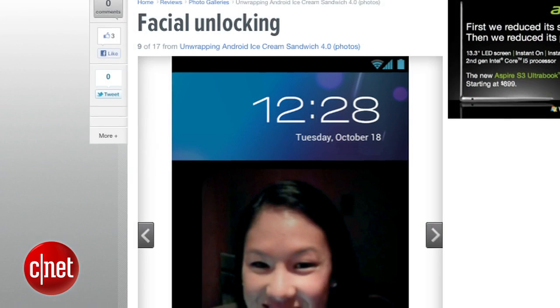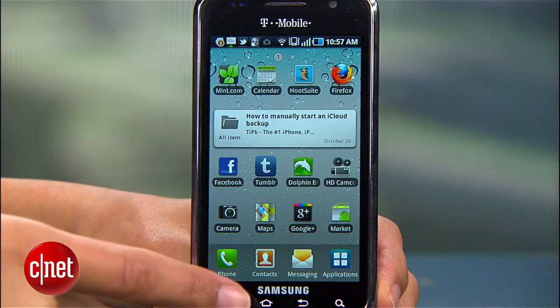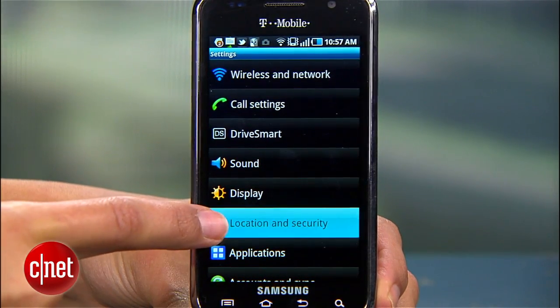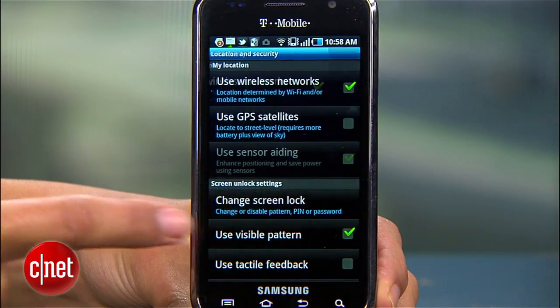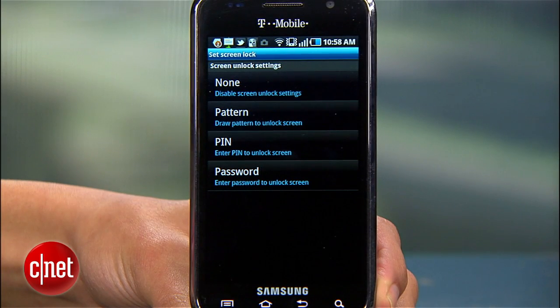I'm Sharon Vaknin for CNET.com, and today I'll show you how to pick the best screen lock for your Android phone. When Ice Cream Sandwich is released, Android phones will get a futuristic face unlock option, but until then I'll show you how to choose the most secure lock setting already available. Head to Settings, Location and Security, then Screen Lock Settings. Tap Change Screen Lock, enter your current unlock code, and check out the three possible lock options.